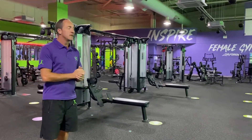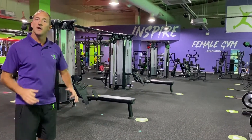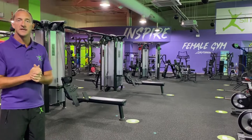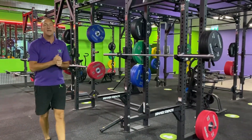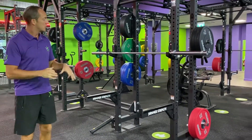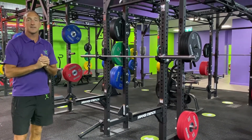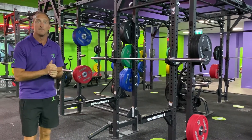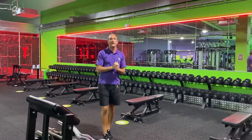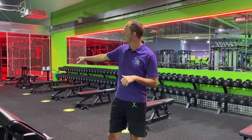As we enter this side of the gym you can see a lot more resistance and strength equipment. Just behind me here we have the Life Fitness Bridges. In this area alone we have six racks for you to do any of your squats or any of your Olympic work. Just behind me we have all of our dumbbells — a lot of them, and they go up to 60 kilograms. In addition we have all of our Olympic benches whether you want to do incline, decline or flat bench work.